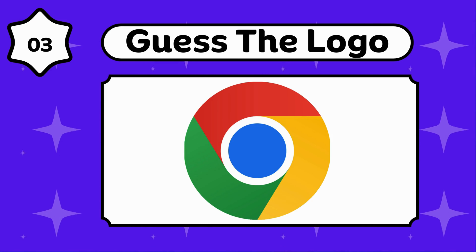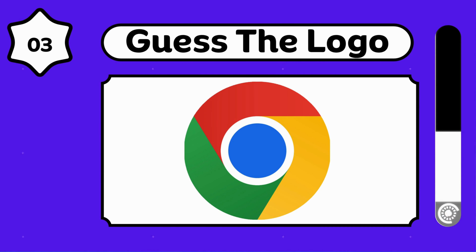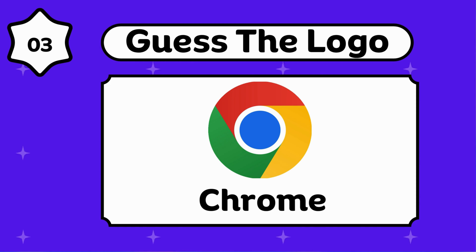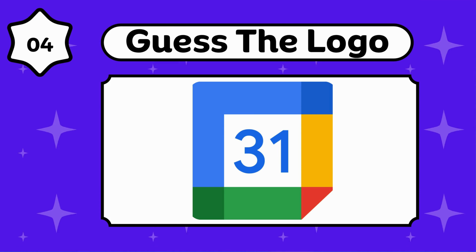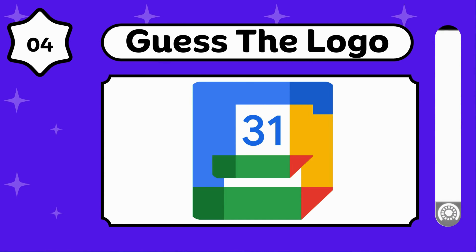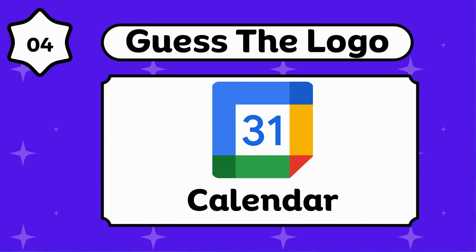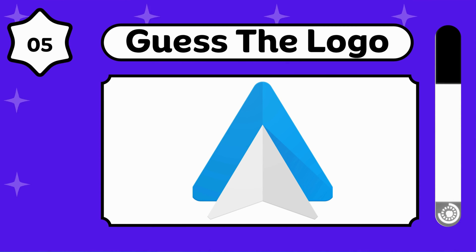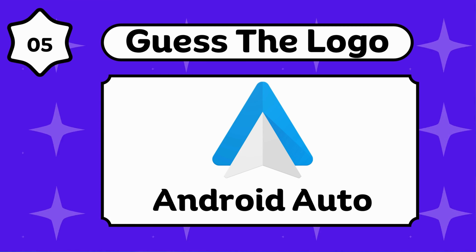Any idea? Google Chrome. It's so easy. This is a Calendar.